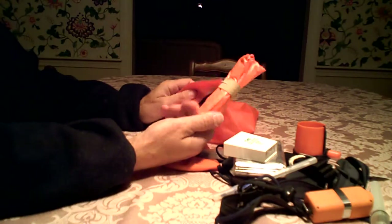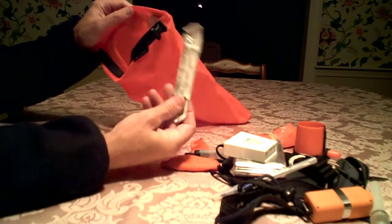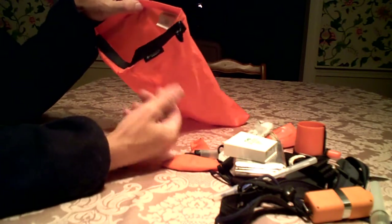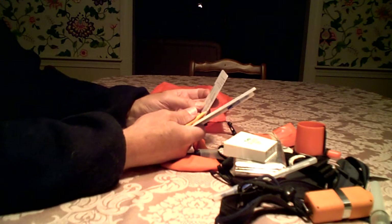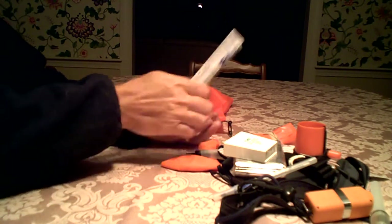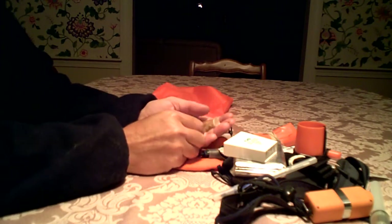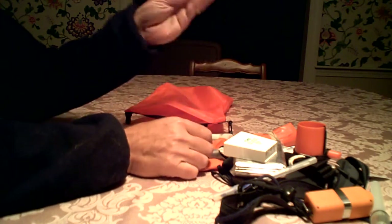A big orange bag for distress or whatever. A nightstick. ID. I've got these packages of iodine tablets for water treatment, in case you're stuck.